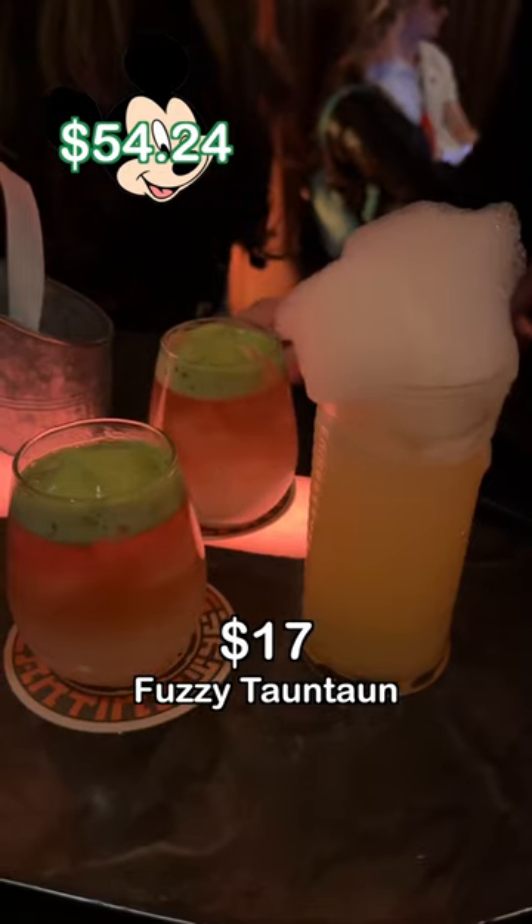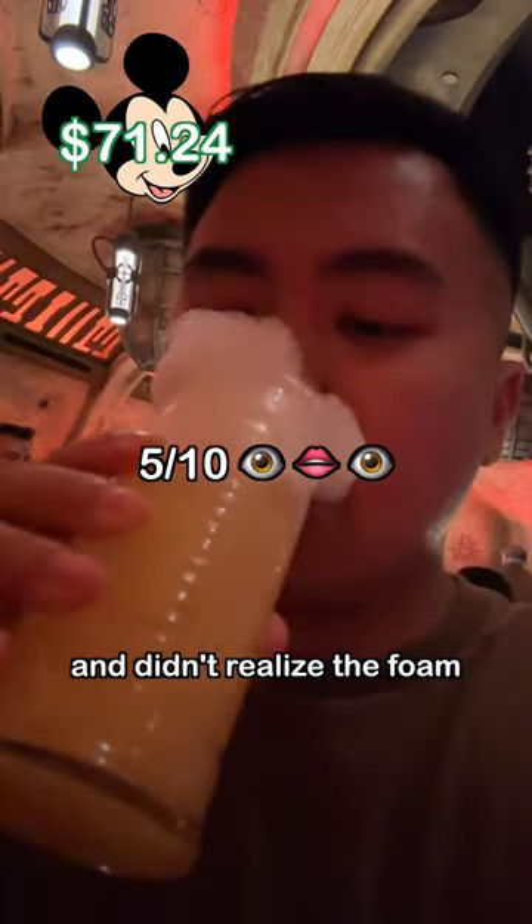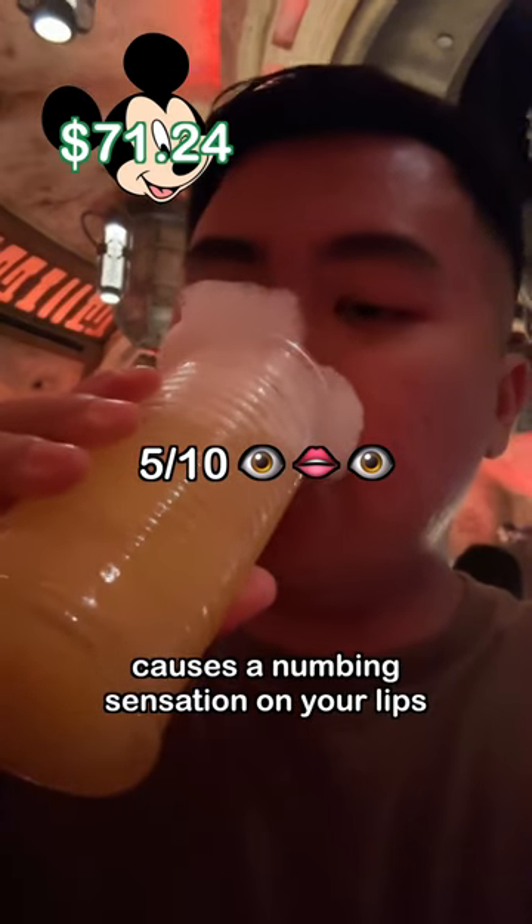I was craving a drink, so I went to Oga's Cantina. I got the Fuzzy Tauntaun for $17 and didn't realize the foam causes a numbing sensation on your lips.